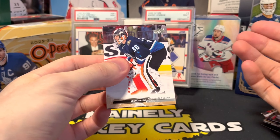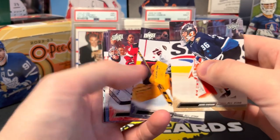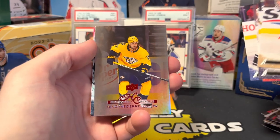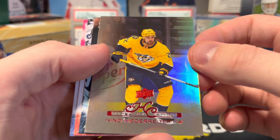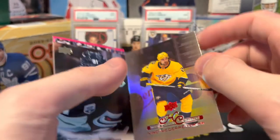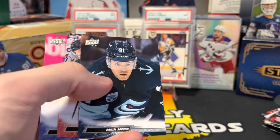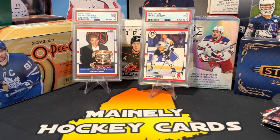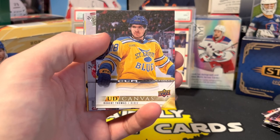So far this product is surprising me a lot, really going well. Oh, that's sick too — Upper Deck History Class. I don't believe that's numbered, but it's very colorful. And a canvas — Robert Thomas.